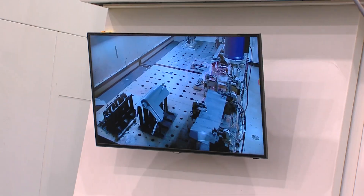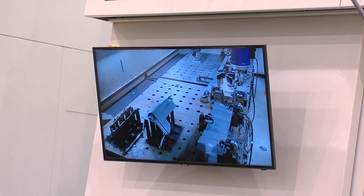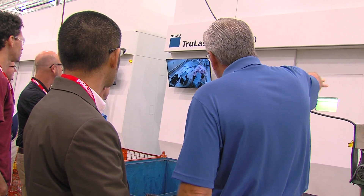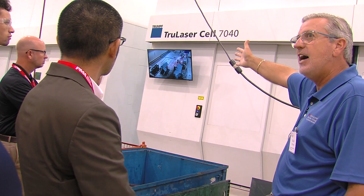On the monitors you can see the five-axis cutting — that's live inside the cell. We can't go inside the cell because it'll hurt your eyes, so this is to monitor the processing. You'll see the doors open in a minute to change parts, but it gives you a quick idea of what five-axis cutting is all about.